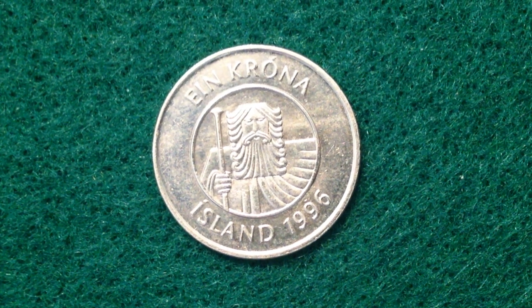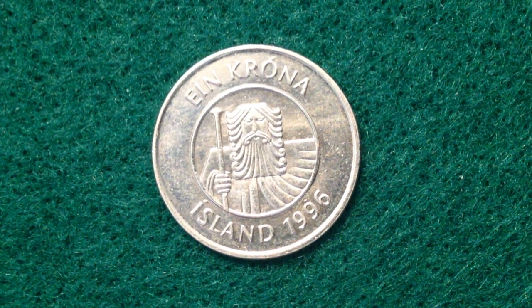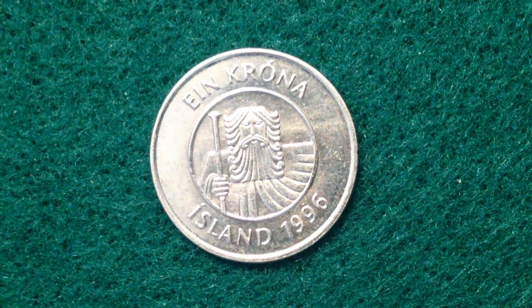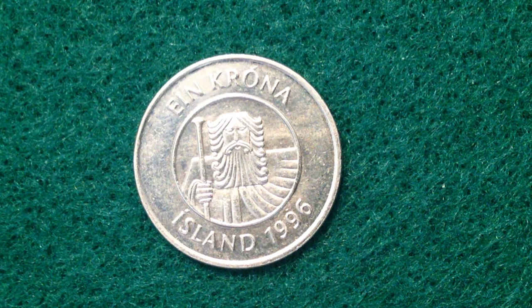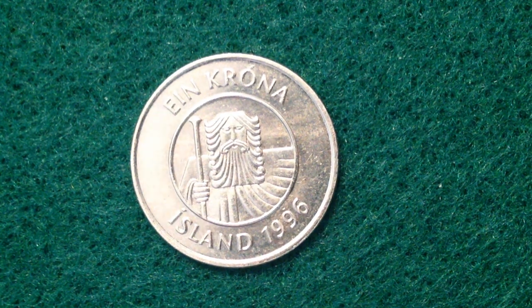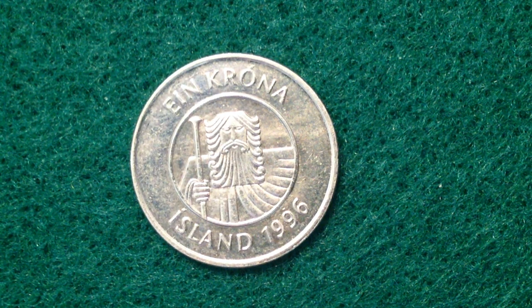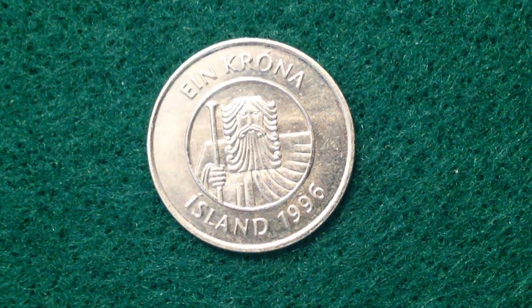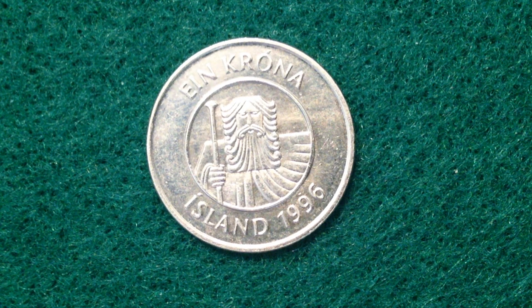This one comes from the great country of Iceland. It's a common coin and it features Bergisi the giant, one of the four traditional protector spirits of Iceland. There is a special coin that has all of the protector spirits on it — a giant, a dragon, and some other animals, creatures, and symbols — but this coin focuses on just this one protector spirit, the giant.